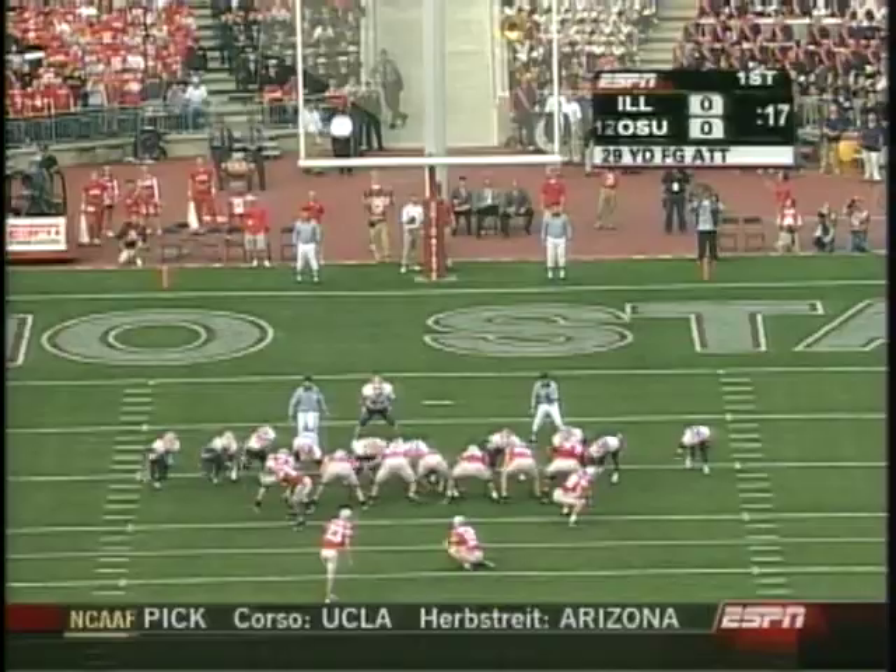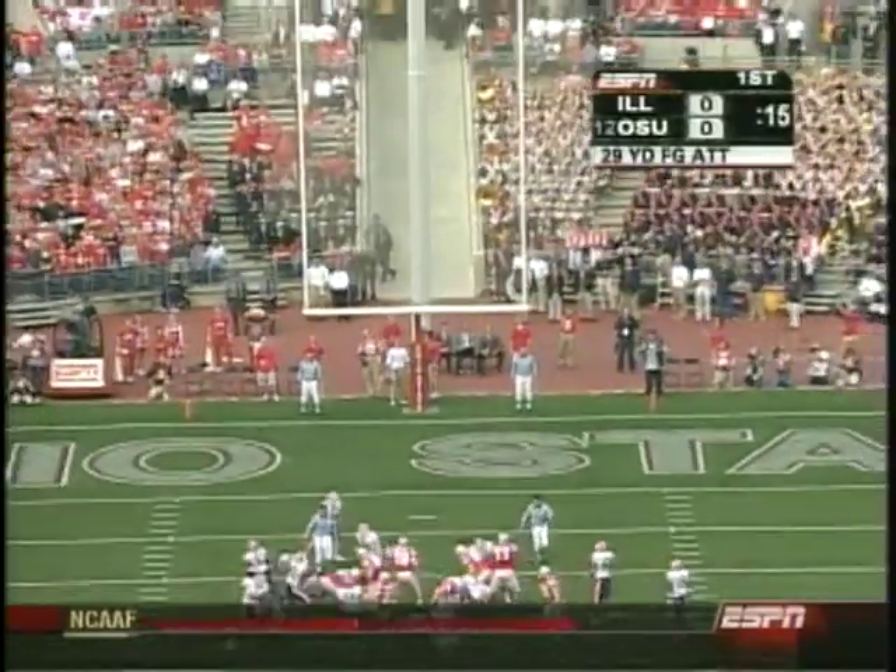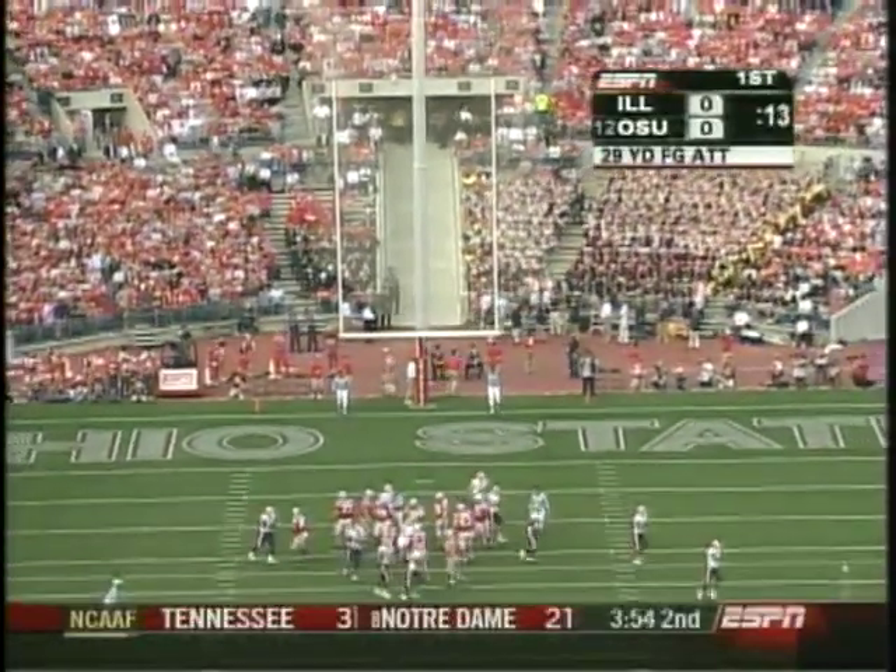Pick up of 15 yards. 29-yard attempt for Josh Huston, the senior from Finley, Ohio. Splits the uprights. And the first points of the game go to Jim Tressel and the Ohio State Buckeyes.